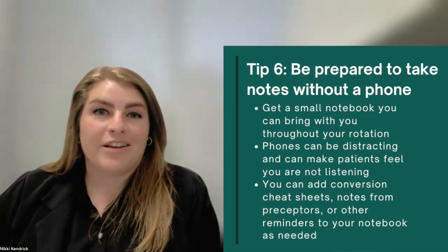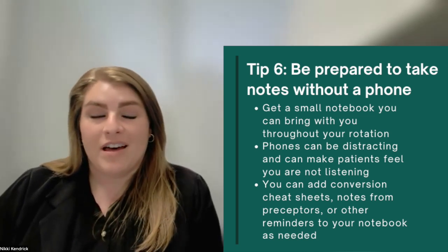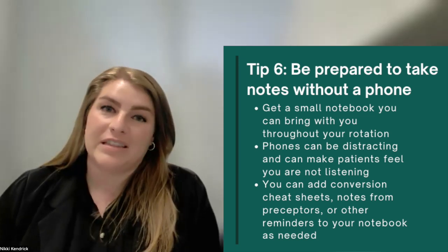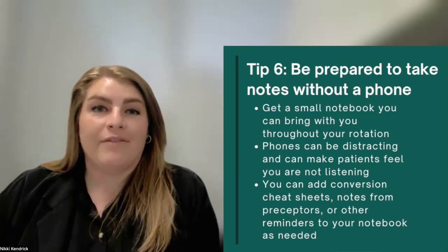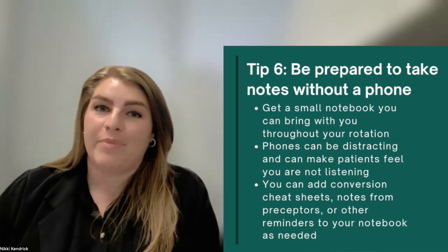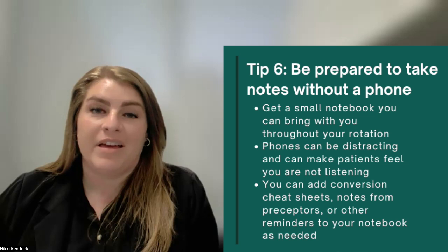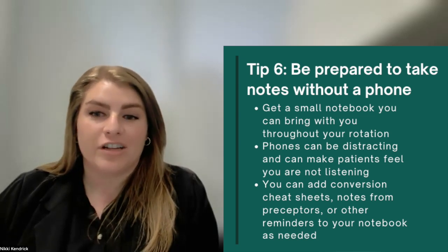When you're with patients and you're typing something up on your phone, a patient doesn't know if you're paying attention to them or if you're texting or doing something different. But when you have a piece of paper or a notebook and a pen and you're writing down everything, it's pretty obvious to the patient that you're paying attention to them and really focused on that interaction.